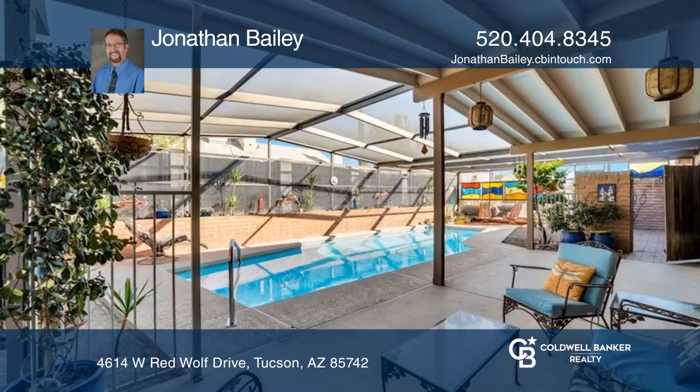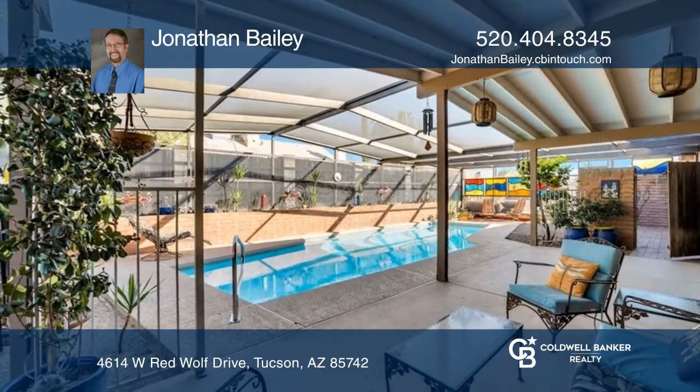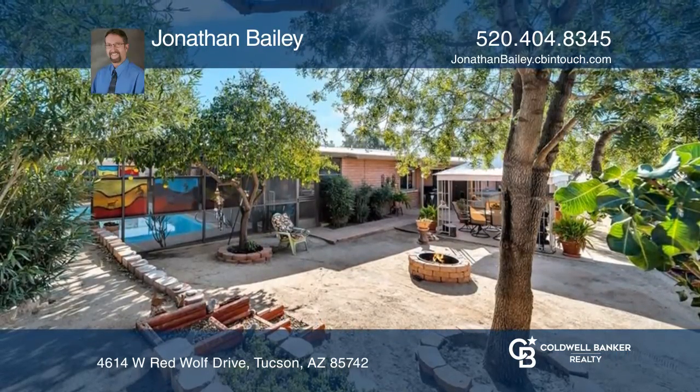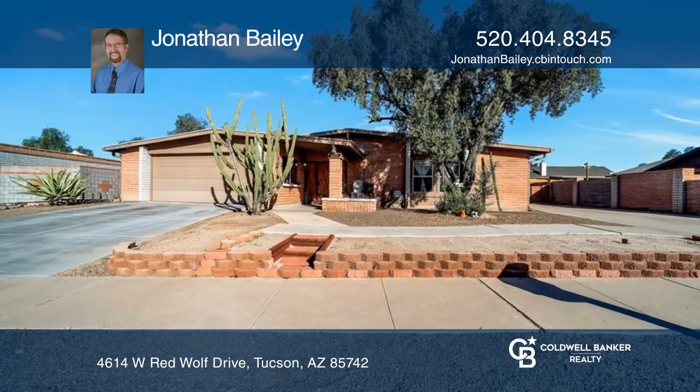Features include a beautiful beehive-style gas fireplace, a built-in gas barbecue with pergola, fruit trees, and a large workshop. Jonathan Bailey would love to tell you more.